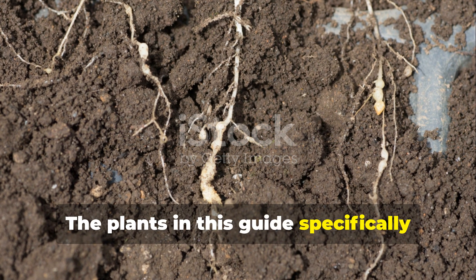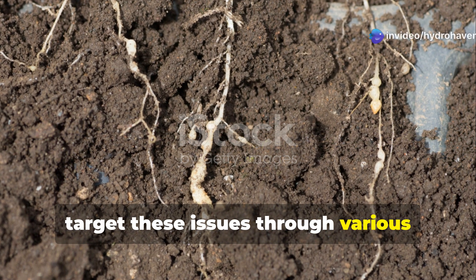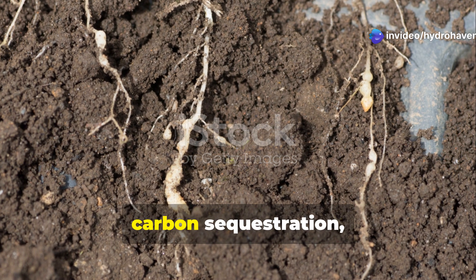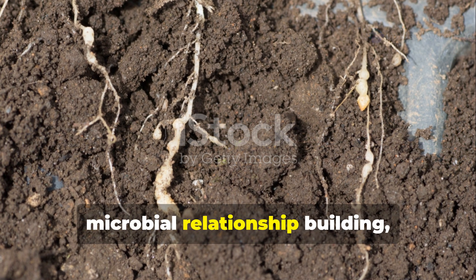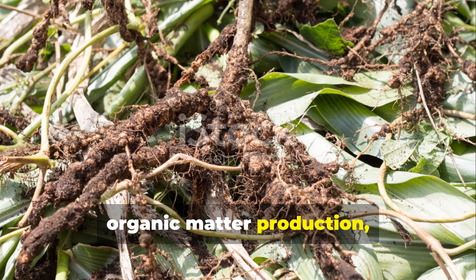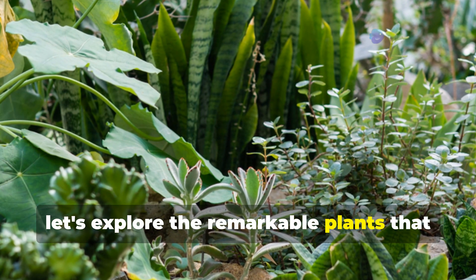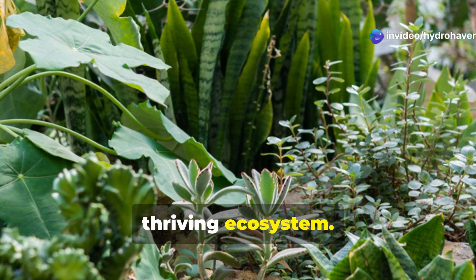The plants in this guide specifically target these issues through various mechanisms: deep taproot systems that break compaction, nitrogen fixation abilities, carbon sequestration, microbial relationship building, organic matter production, and erosion control. Now let's explore the remarkable plants that can transform your barren ground into a living, thriving ecosystem.